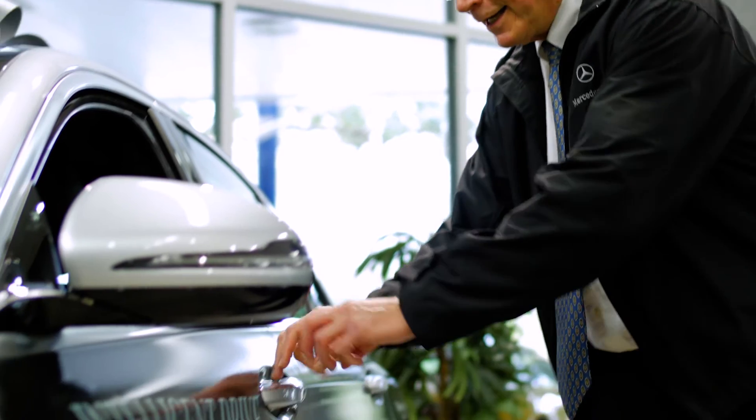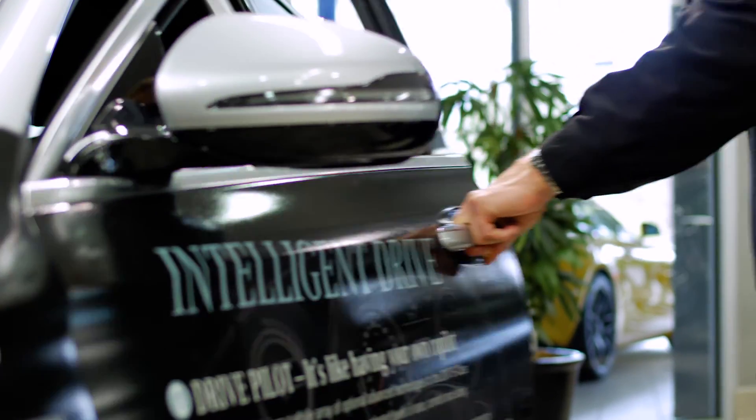All Mercedes-Benz vehicles have reach-through door handles, so in case of an emergency, the rescue squad can put more force on the handle to get you out of the car.